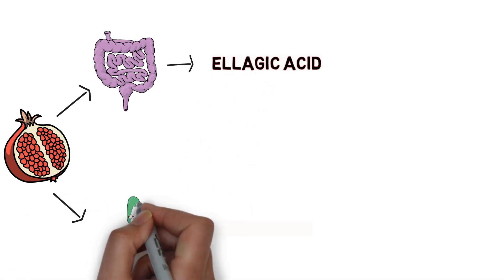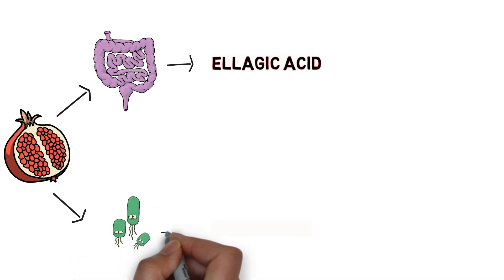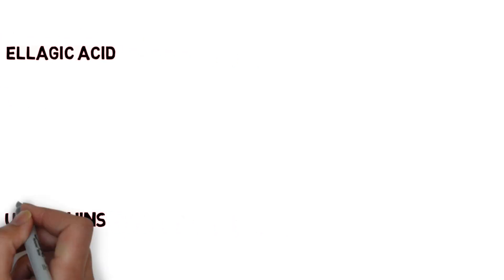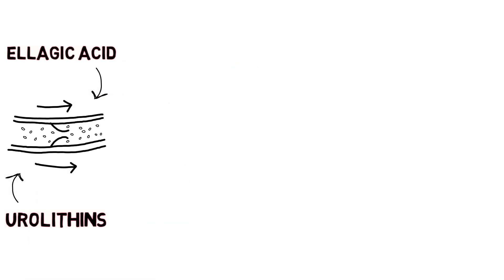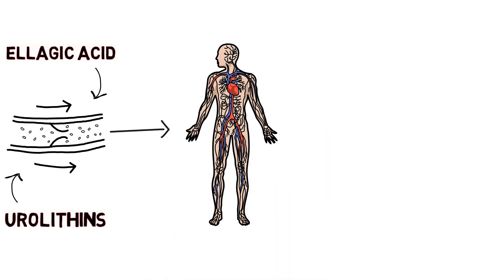Ellagitannins are also metabolized — i.e. broken down chemically — into urolithins by the bacteria present in our gut. These urolithins and ellagic acid circulate in the blood and can reach many of the target organs where the effects of pomegranate ellagitannins are noted, but ultimately after roughly 60 hours most of the urolithins will be excreted in the urine.